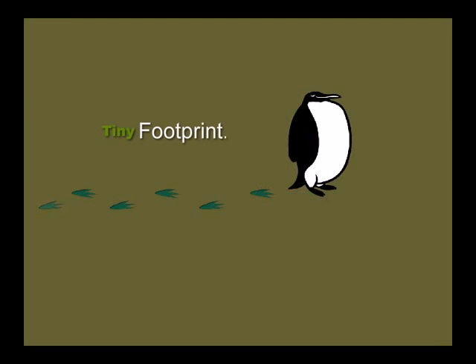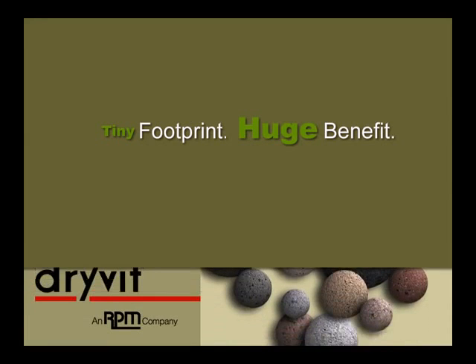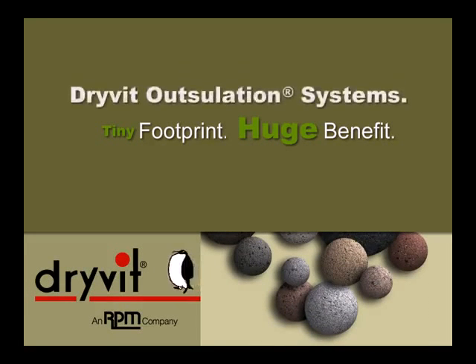There is an extraordinary exterior wall system that has a tiny environmental footprint with a huge economic benefit. Outsulation Systems from Dryvit. As green as it gets.